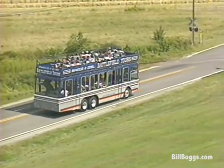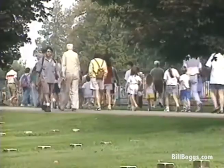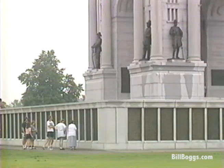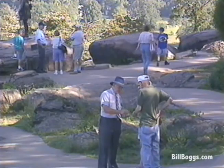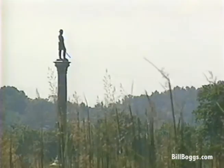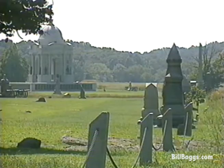Over 1.6 million people visit Gettysburg every year, so it can get very crowded, especially in the summer months. The least crowded months are January and February, but the weather can be unpredictable. November is probably the best time to visit. There are more than 1,300 monuments and statues in the park, making it one of the largest sculpture gardens in the world.